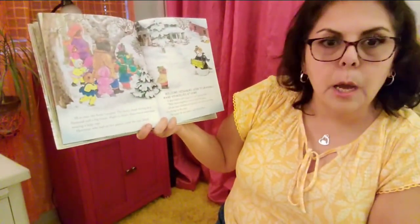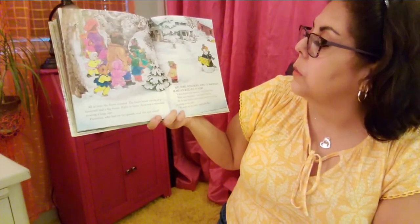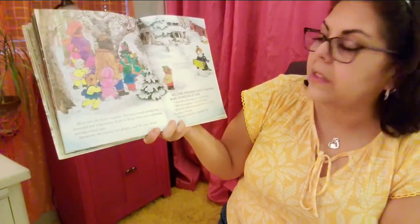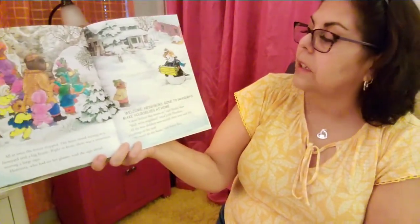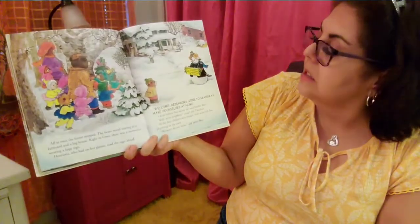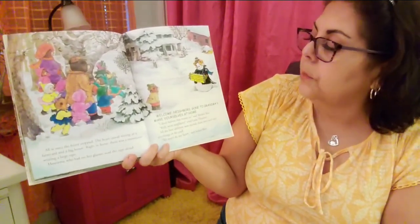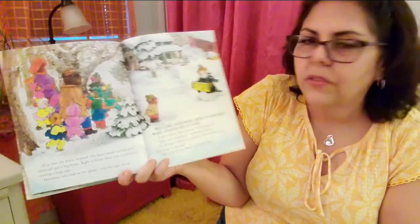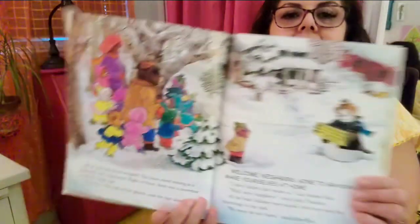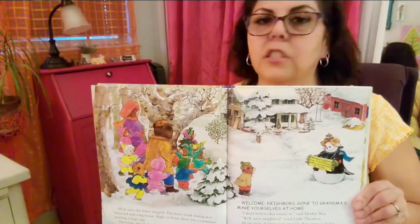All at once, the forest stopped. The bears stood staring at a farmyard and a big house. Right in front, there was a snowman wearing a large sign. Henrietta, who had on her glasses, read the sign aloud: 'Welcome, neighbors. Gone to grandma's. Make yourselves at home.' Oh, how friendly! 'I don't believe that means us,' said Mother Bear. 'Well, we're neighbors,' cried little Theodore. All the bear children were excited — there were such fine playthings in the yard. 'We won't do any harm,' said Father Bear.